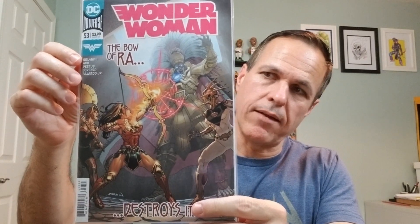Here we have Wonder Woman, number 53. This is from 2018. And it's a David Yardine cover. Or is it Yarden? I'm going to say Yardine sounds better. So even if it is Yarden, I highly suggest you change it to Yardine — sounds a little more sophisticated.